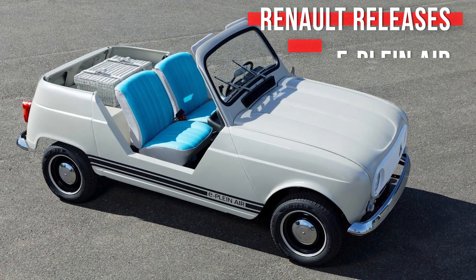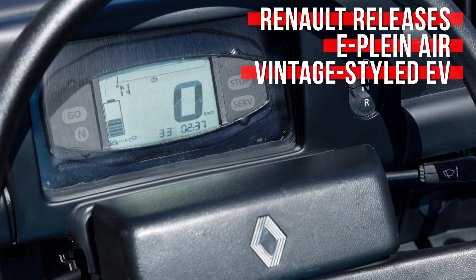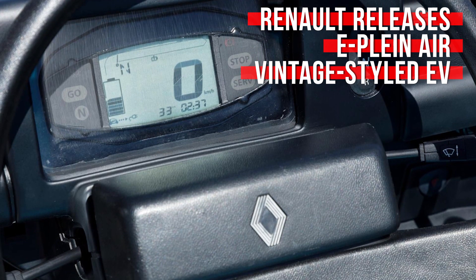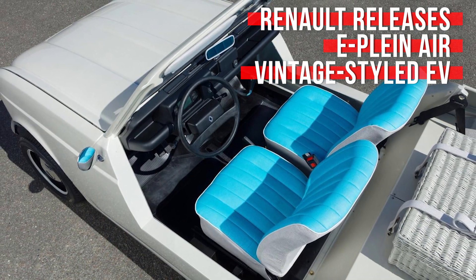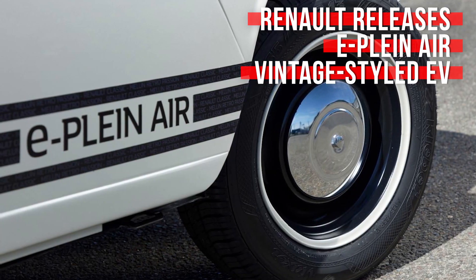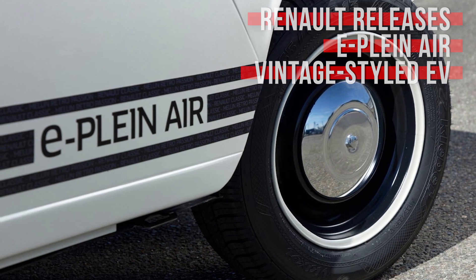Normally when we hear that Renault made a new EV, we just say 'huh' out loud and quietly go about our day. Not this time, though, because Renault took the guts of a Twizy and shoehorned them into a vintage Renault 4L. It's adorable and functional, and our desire to drive one somewhere near the beach in the south of France is extremely strong. Renault is calling it the E-Plan Air. Between it and the Peugeot e-Legend concept, we're extremely here for what's going on in France these days.